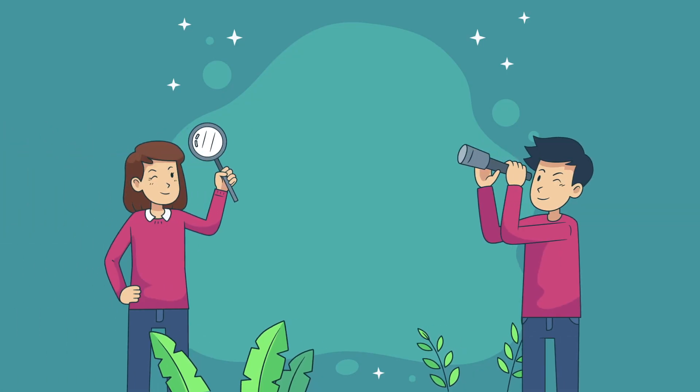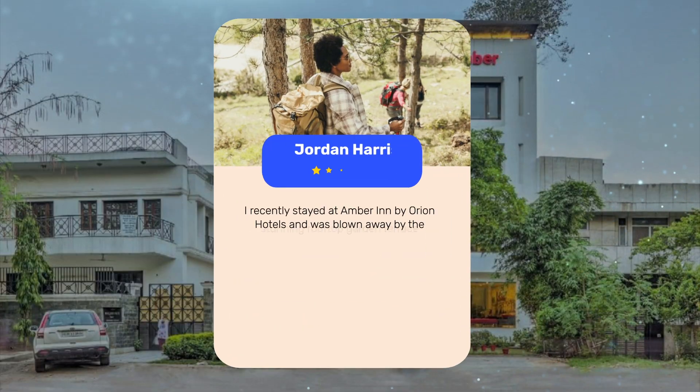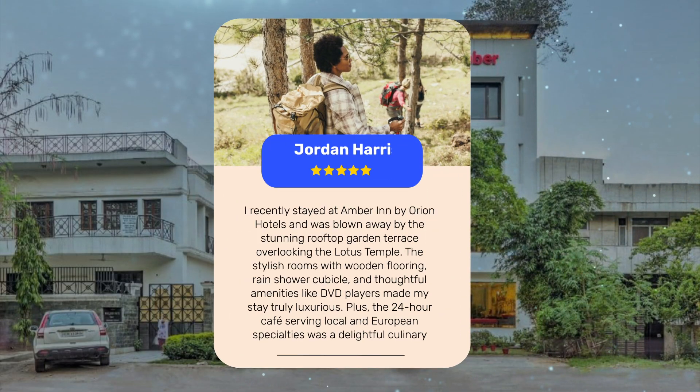Let's see what other travelers had to say about this hotel. I recently stayed at Amber Inn by Orion Hotels and was blown away by the stunning rooftop garden terrace overlooking the Lotus Temple. The stylish rooms with wooden flooring, rain shower cubicle, and thoughtful amenities like DVD players made my stay truly luxurious. Plus, the 24-hour cafe serving local and European specialties was a delightful culinary experience.